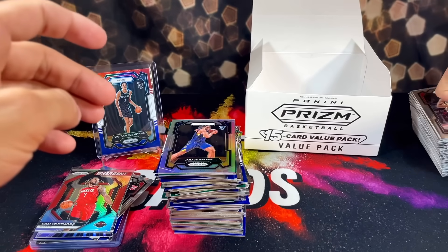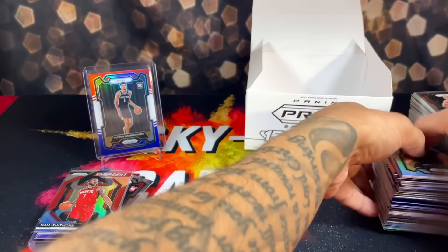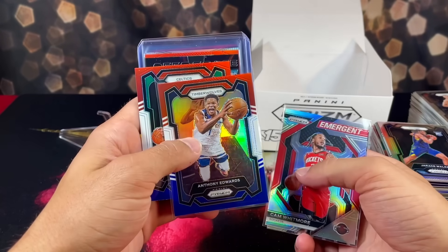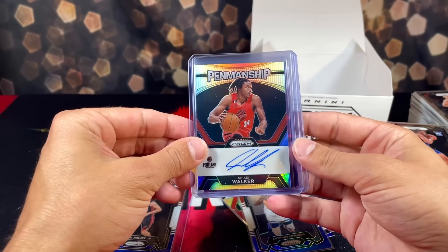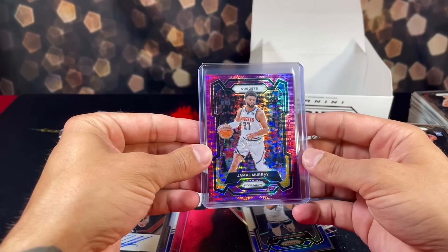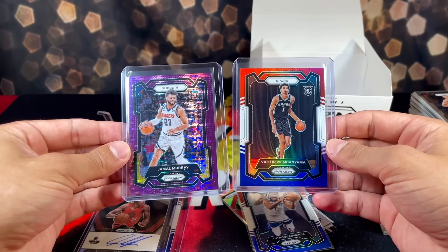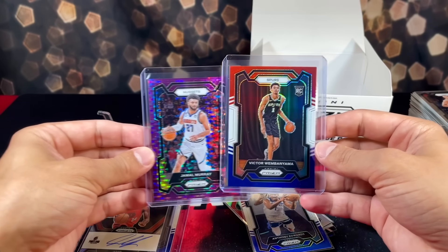All in all, I probably wouldn't buy too many more of these. From 12 of these 15-card packs, our better-than-average pulls were: silver Whitmore, Ant-Man red white and blue, Ant-Man, Hawe Hawk red white and blue, silver Jabari Walker auto, purple pulsar number 13 of 35 Jamal Murray, and red white and blue Victor Wembanyama. Those were our two best pulls by far. Definitely satisfied with the rip. Hope you guys enjoyed — like, comment, subscribe, show some love. Peace out!